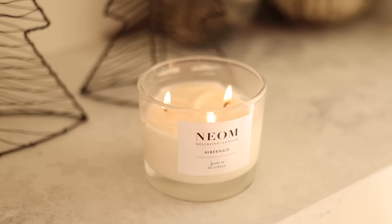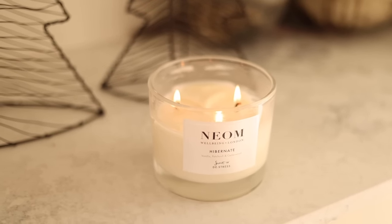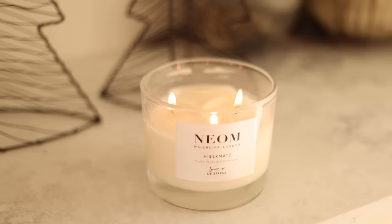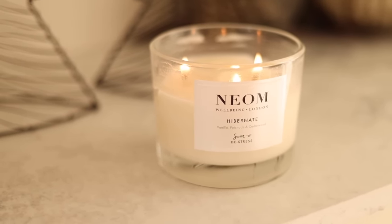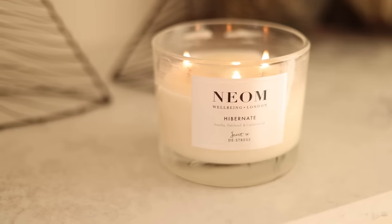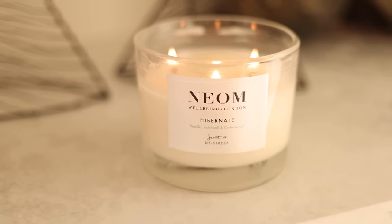Next up, I wanted to recommend a candle. I do actually really love receiving candles — I love to light them, especially if I have friends over, or after I've cleaned the whole house. This one is from Neom, it's called Hibernate, and I really like it. There are so many lovely festive scents and Neom have some really lovely ones on their website. I always feel like they're slightly cheaper than some other brands as well.